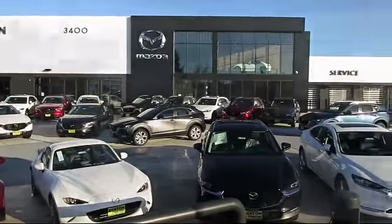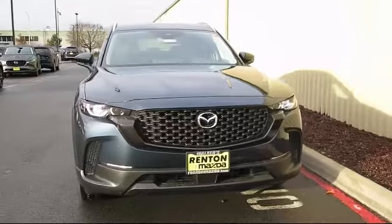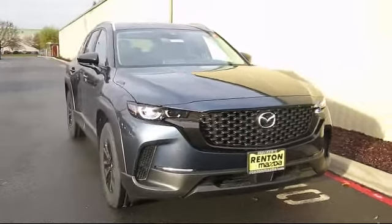Welcome to Walker's Renton Mazda, and here's a look at another vehicle from our great selection of cars, trucks, and SUVs. And comes equipped with...